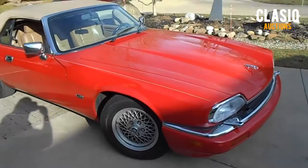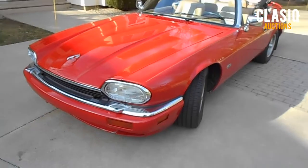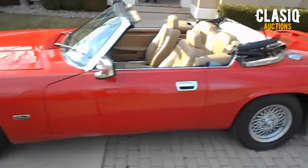With 75,000 original miles, the Jaguar's interior is super clean and functional. Its tan color is a wonderful complement to the Signal Red exterior. The driver's seat does show a little wear but the rest of the interior is perfect.